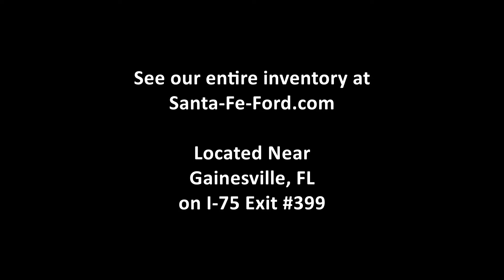That was a 2011 Ford F-150. For more information, call us at the number below, or check us out at SantaFeFord.com. This is Brandi. Thanks for watching.